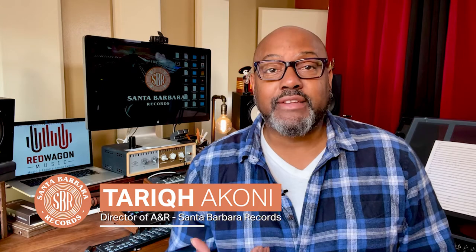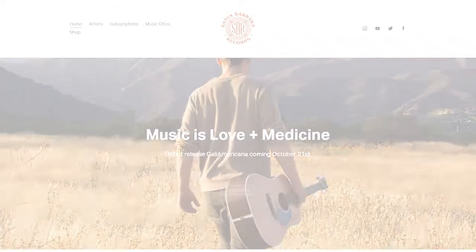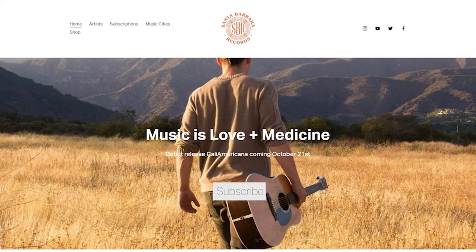With over 50 years of combined experience in the recording industry, we at Santa Barbara Records are committed to providing you with the educational resources necessary to succeed in this ever-evolving landscape. Please make sure to like and subscribe and follow us on social media as we continue to bring you these Monday Minutes. I'm Tariq Iconi and I'll see you soon.